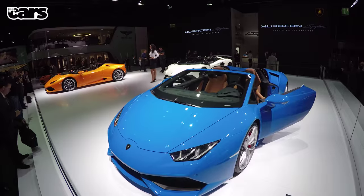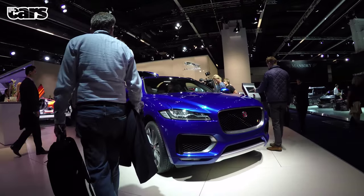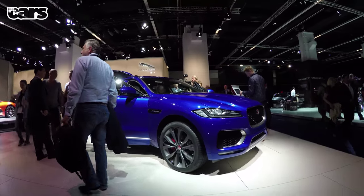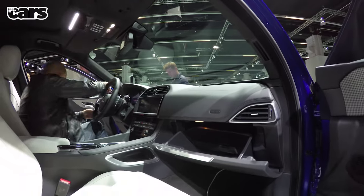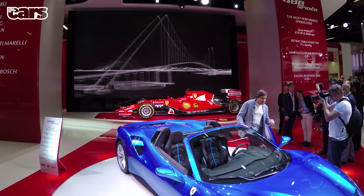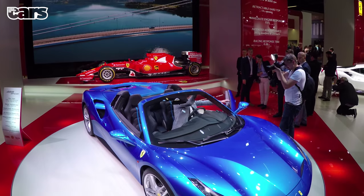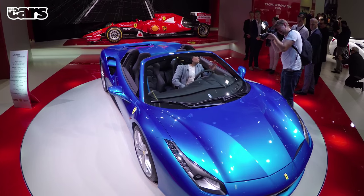I wonder if it understeers. The F-Pace is everything we'd expected from Jaguar — great proportions — but am I alone in thinking the cabin looks almost too bare? They'll sell every single one they can build. Would you prefer your 488 to have no roof? Well, Ferrari can now oblige and do you one of these spider versions.